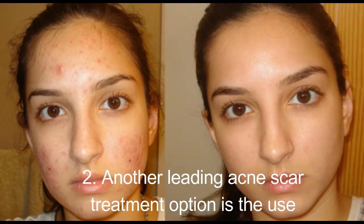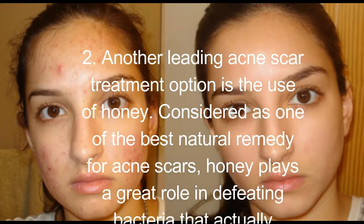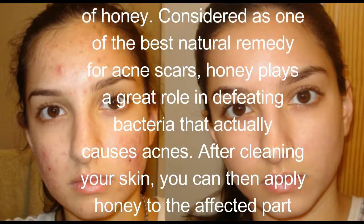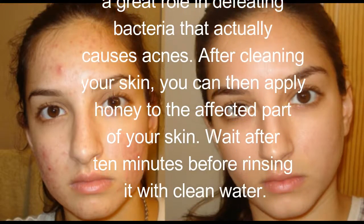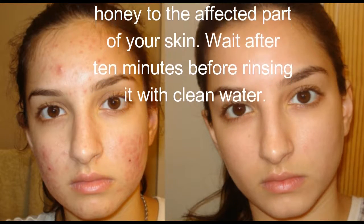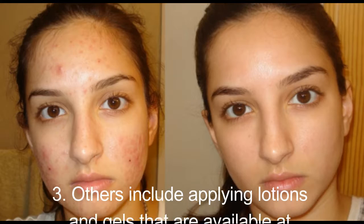Another leading acne scar treatment is the use of honey, considered one of the best natural remedies for acne scars. Honey plays a great role in defeating bacteria that causes acne. After cleaning your skin, apply honey to the affected area, wait 10 minutes, then rinse with clean water.